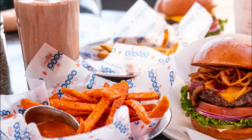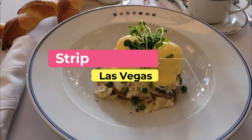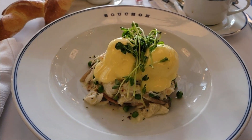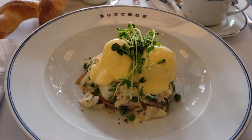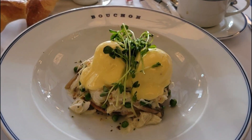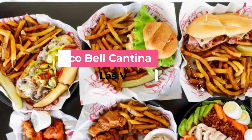Number seven: Strip Burger. Strip Burger offers all-natural hamburgers, shakes, and cocktails with a view of the Strip. Chicken is also available on the lower floor of Fashion Show Mall, and the outdoor terrace is perfect for taking in all the action.